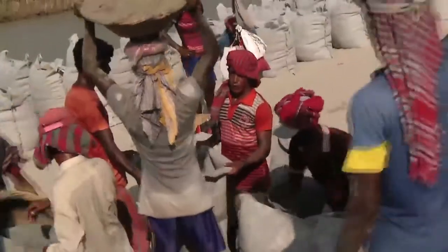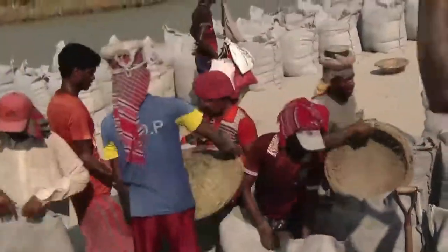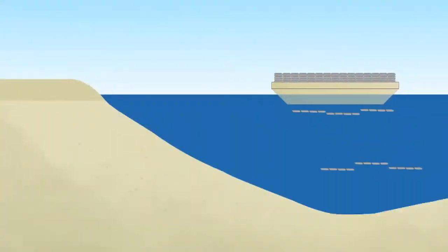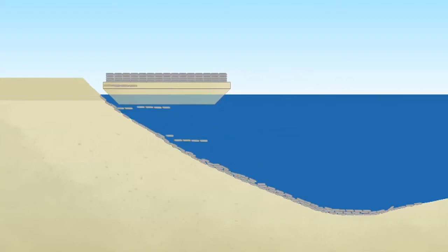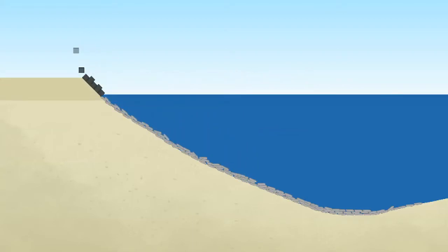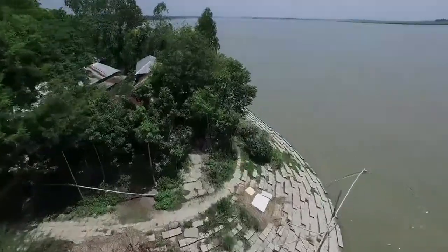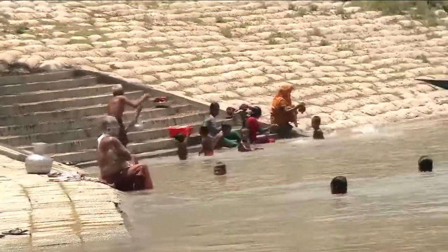Fine sand is filled into bags made of durable fabric. Rows of bags are systematically pushed from barges to completely carpet the underwater slope of the river. Concrete blocks are then placed above the waterline to provide protection against waves and currents, and also allow local people easy access to the river.